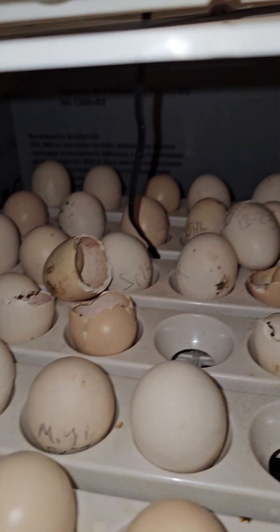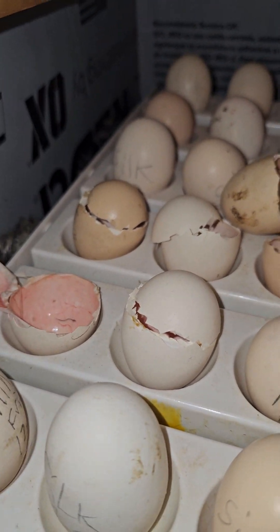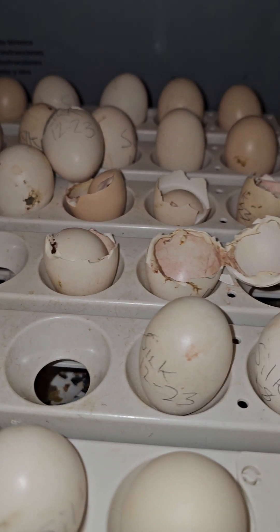Hey guys, Thompson here from Morphic Design Reptiles. I just got home from work and here is the scene in the incubator today — lots of hatching going on today, looks like.